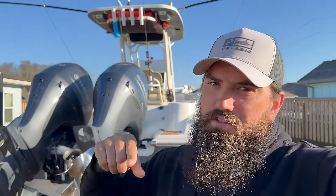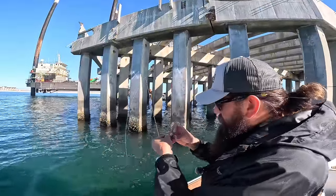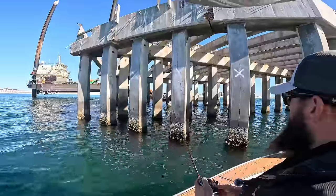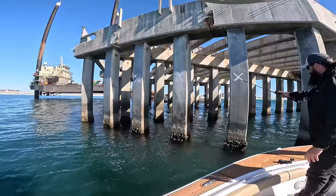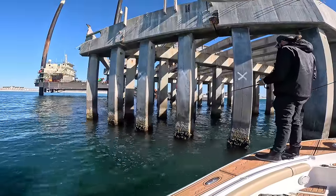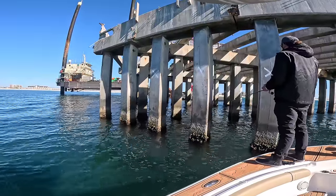Alright y'all, we're fishing this destroyed pier. They're actually working on it. We got some fiddler crabs — nobody has been fishing this in quite a while. They're not working on this section so we're able to fish right now. I'm gonna pitch a crab over here. We also got some shrimp, and depending on how this goes may drop some shrimp. We got some bull minnows too. Could be some redfish, some flounder up under here — there's a ton of barnacles, we ought to chum them up a little bit.